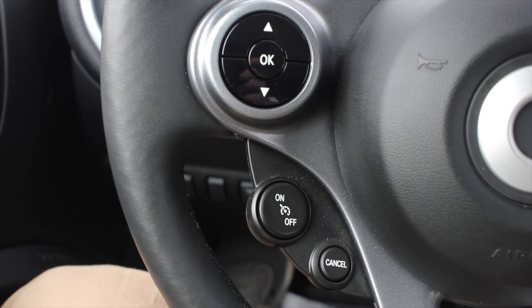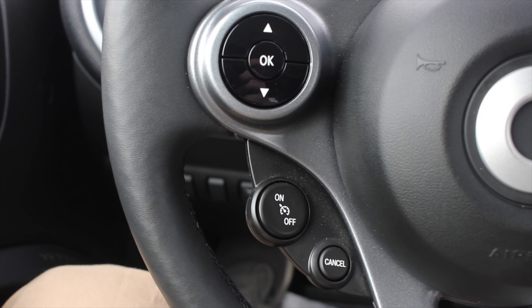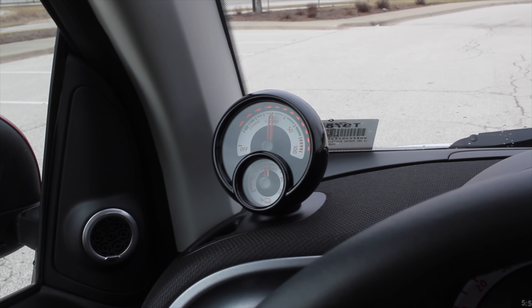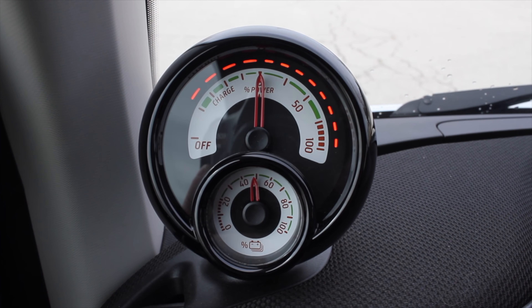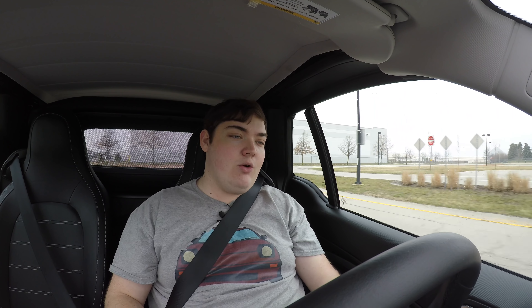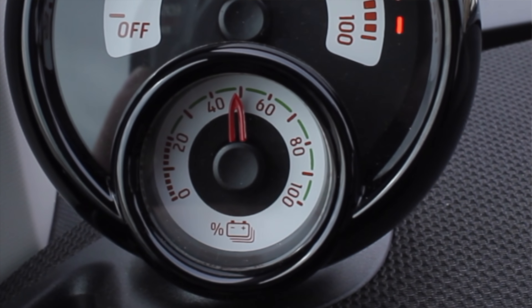On the steering wheel, on the left you get buttons to control the center screen, plus cruise control and a cancel button. On the right you get your audio settings. Up top there's an interesting gauge — it looks aftermarket, like an AFR gauge or boost gauge you'd find in a Honda Civic — but it's actually your charge gauge, showing how much power you're using. I'm using about 10% right now; floor it and we're right up to 100% power. Inside that gauge is a smaller gauge for battery percentage.